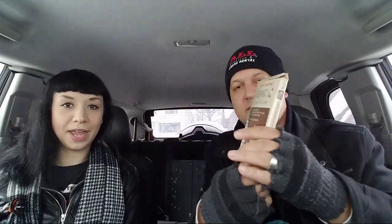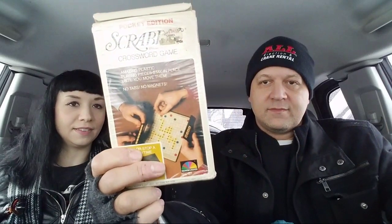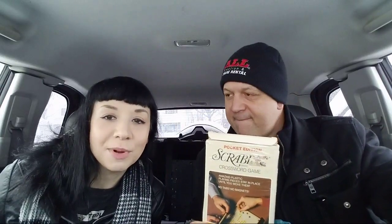We also got Scrabble — a pocket edition. I know some board games I can sell and have sold. A viewer in chat says a strawberry acai refresher is the way to go — that stuff's good.